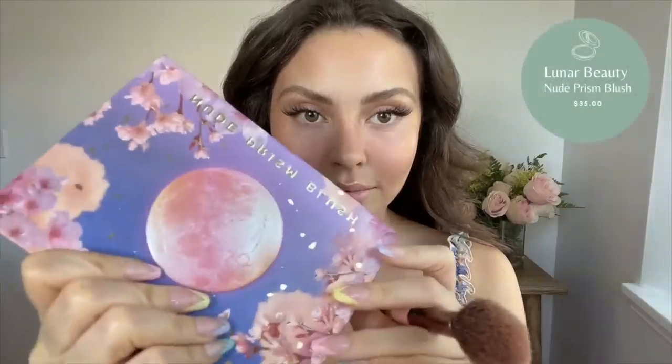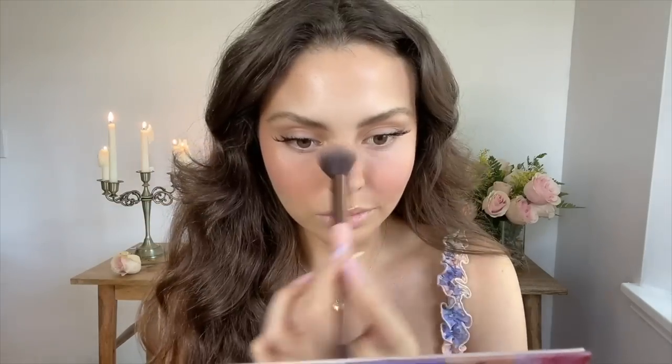Now adding a bit more blush with the Lunar Beauty Nude Prism Blush Palette, mixing the lightest two pink shades for a pop of rosiness. To finish this look off, I wanted to do a classic peachy pink lip. I'm using the lip liner from Rare Beauty called Kind Words to outline my natural shape. I stopped overlining my lips when I removed all my lip filler three years ago.